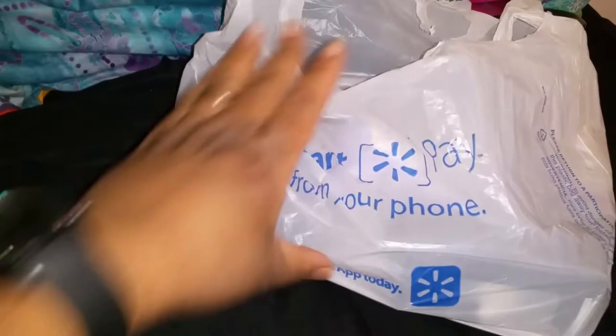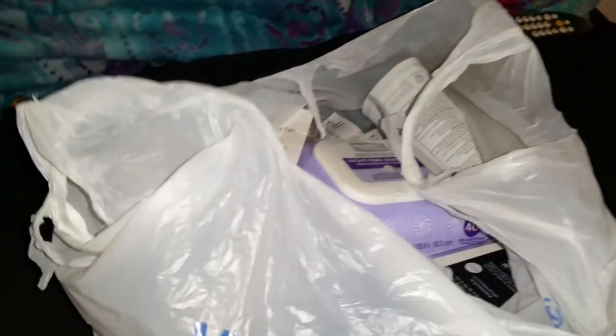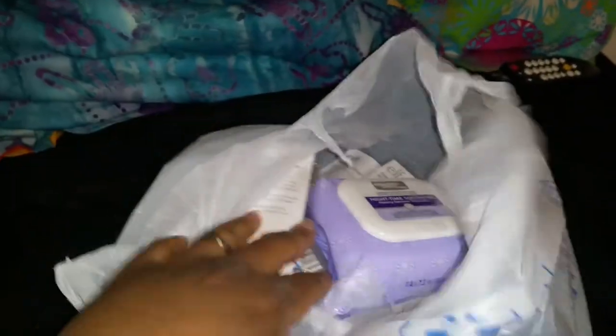I have a quick Walmart haul today and I'm going to show you some things that I got real quick. As y'all know, I didn't have any makeup stuff and y'all seen my last makeup haul — I'm still trying to collect stuff before I can even try to wear some makeup. But I had to get my regular deodorant and some alcohol I use to sanitize and clean up with.